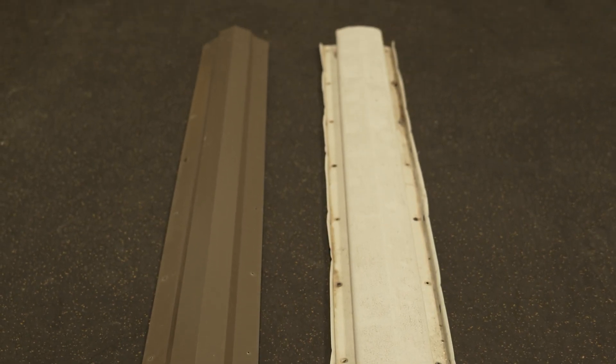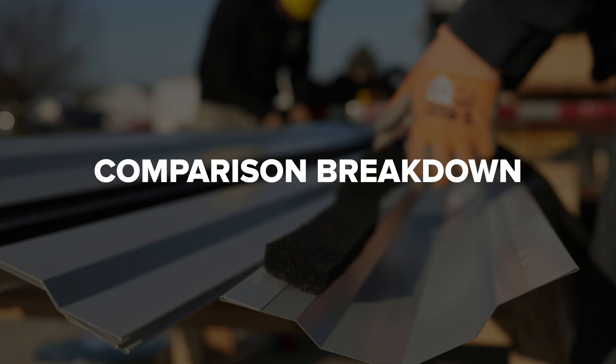At first glance, aluminum and steel ridge caps might look similar, but how they perform, especially over time, is what sets them apart. So let's discuss a comparison breakdown.